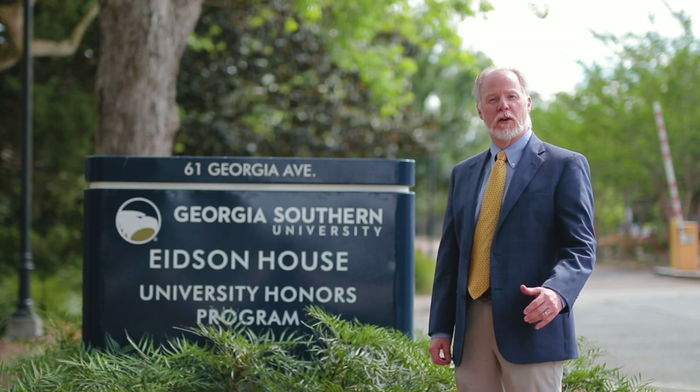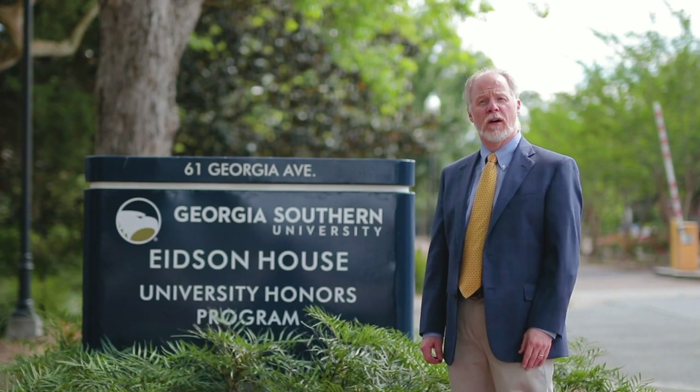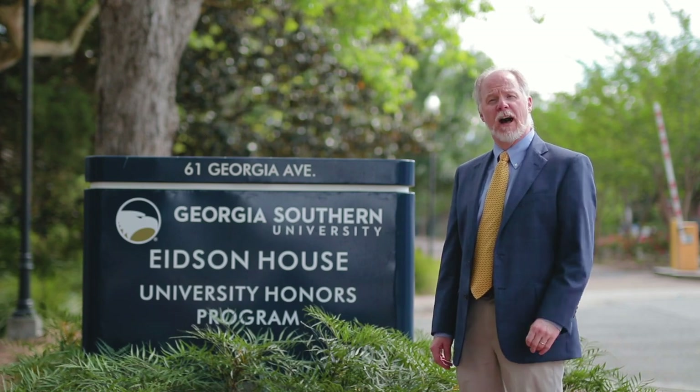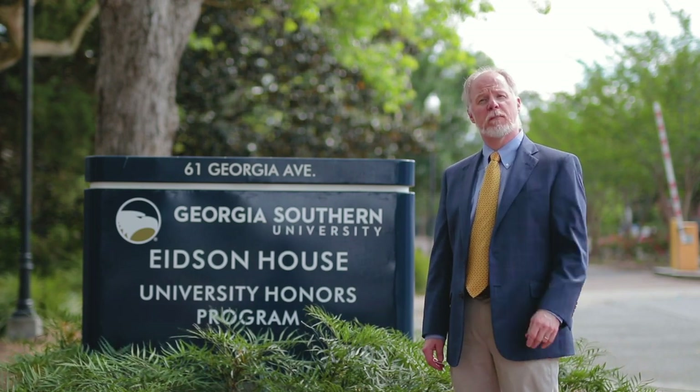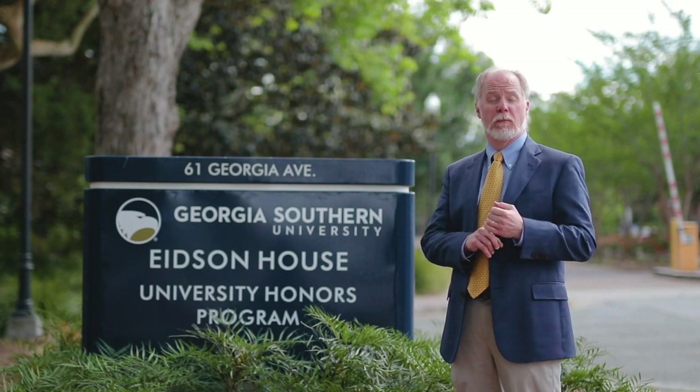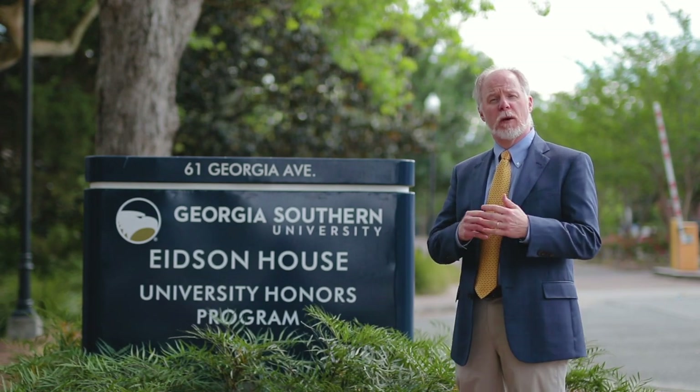Hi, this is Dr. Steven Engel from the Honors Program at Georgia Southern. Welcome to SOAR. This short video is meant to provide you with some brief information about how the Honors Program works and what you can expect as an Honors student here. I want to talk about four key aspects of the program requirements that we have for you that set you up for success.